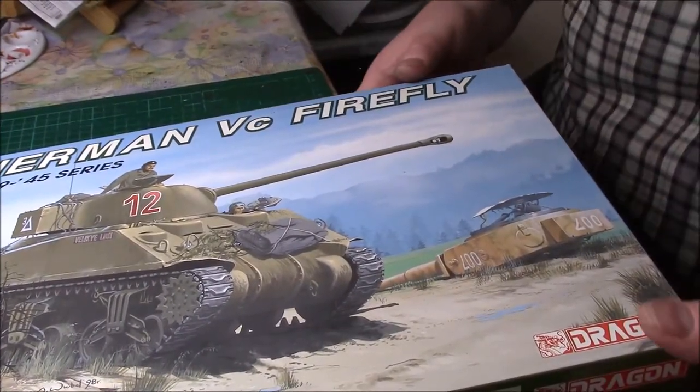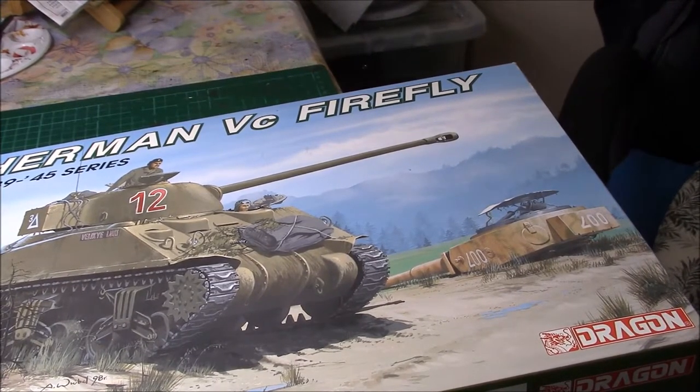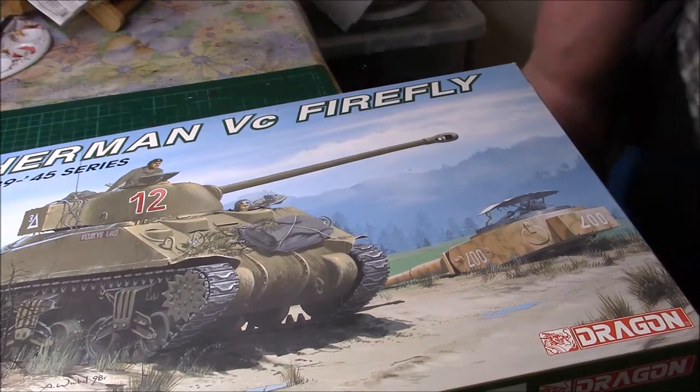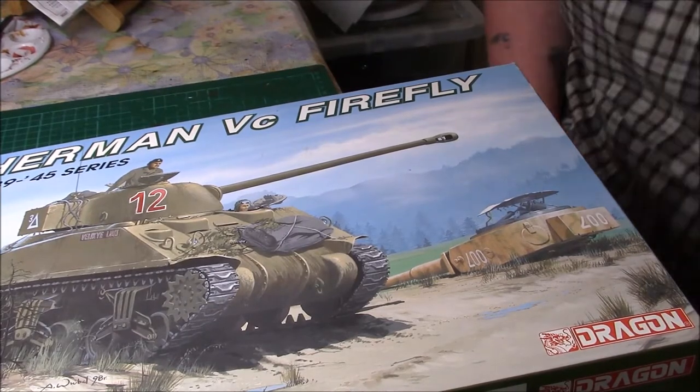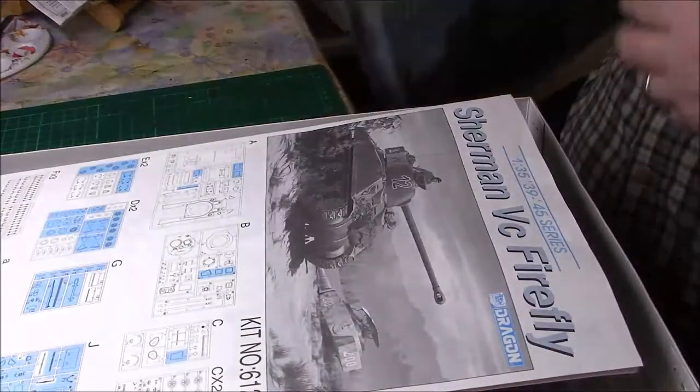I did have a metal barrel for this somewhere — I know I bought one quite a while ago. I don't think I've put it somewhere I can't find, but I do have a metal barrel for this. So without further ado, let's open up and see what we've got.